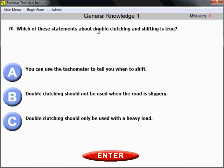Question number 70: Which of these statements about double clutching and shifting is true? You have to use your tachometer, because it shows you the RPM your engine is working at. When you do double clutching and shifting, you should use the tachometer. According to the driver's manual, the tachometer tells you when to shift — tachometer is the key clue.